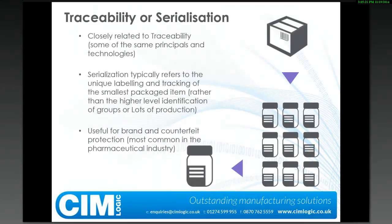Very quickly, I want to touch on the differences between traceability and serialization. Serialization is a key topic within the pharmaceutical industry. What we're talking about in this webinar is not serialization — it's more traceability. Serialization typically refers to the unique labeling and tracking of the smallest package items, for example tracking a blister pack, carton, box, and pallet, primarily for brand protection and counterfeit purposes. Traceability is more about looking at the higher-level identification of lots and groups of lots and production materials that have gone into finished goods.